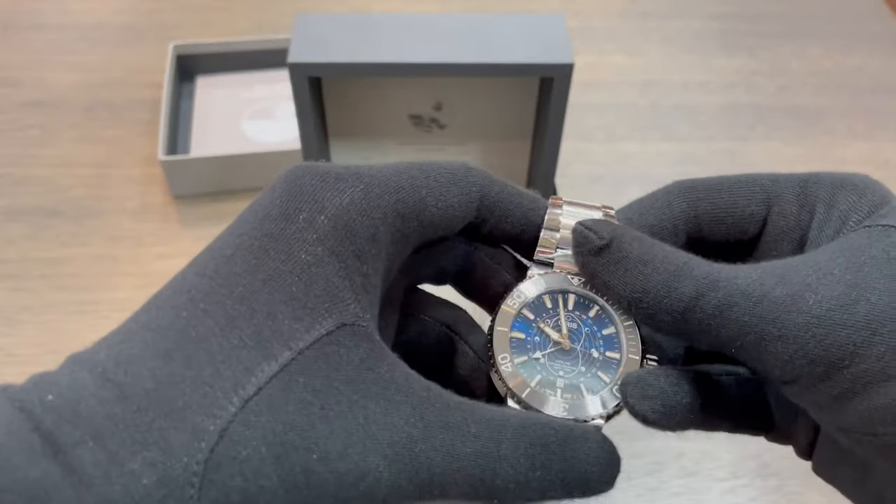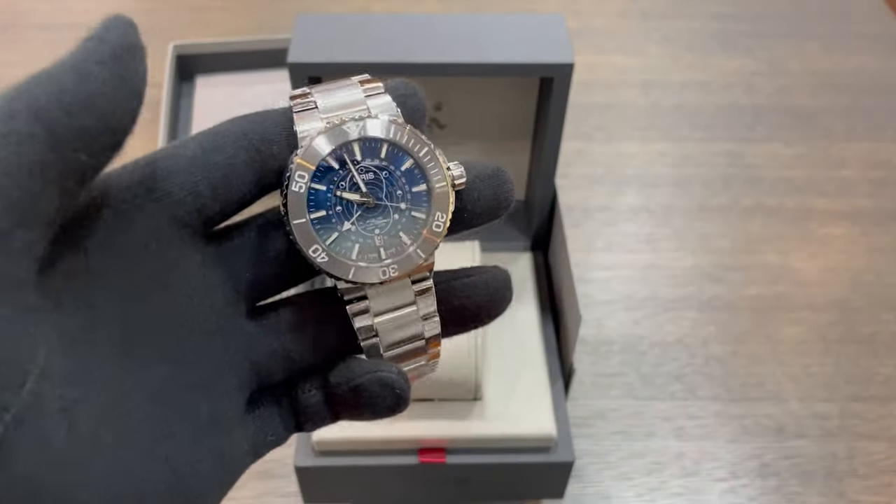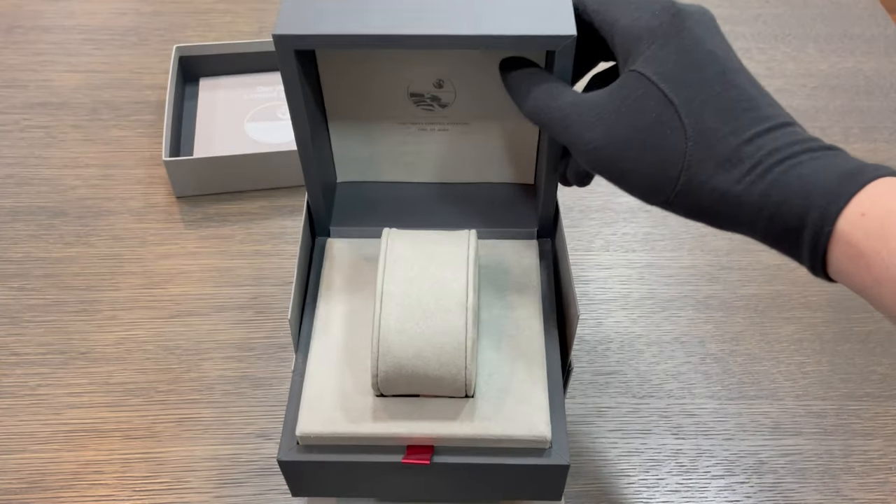With every Oris DATWOP purchase, you will receive a special box and a certificate alongside a 3-year international warranty.